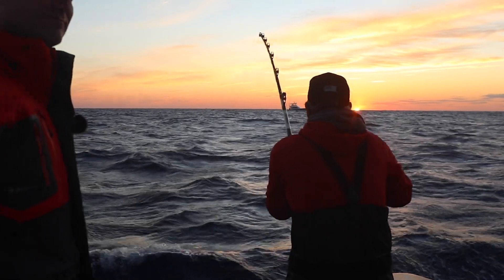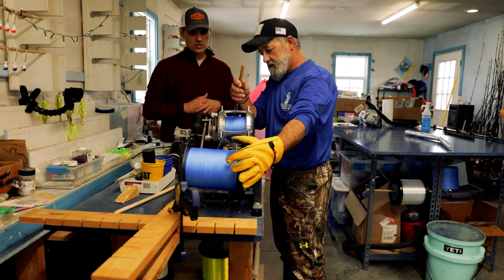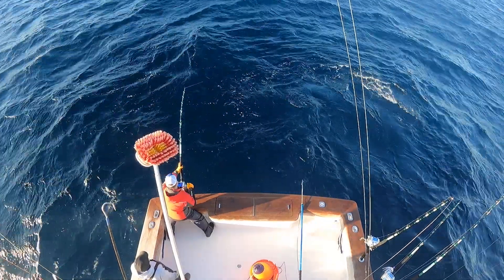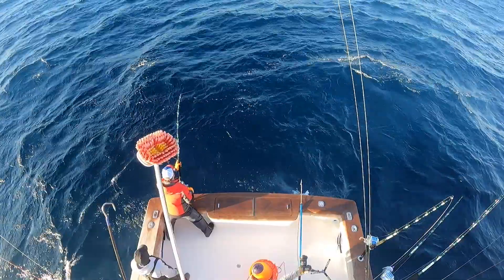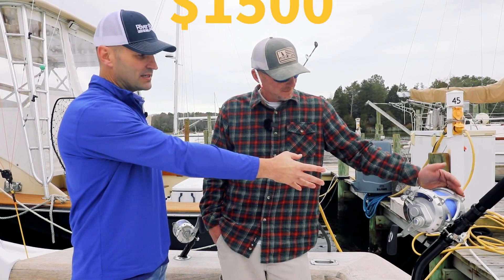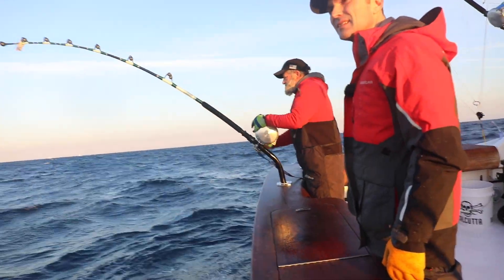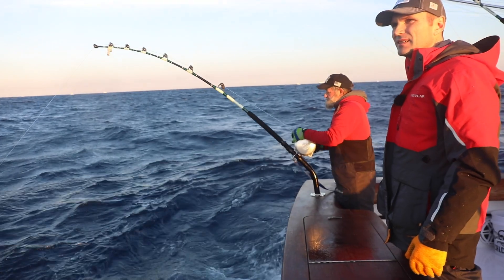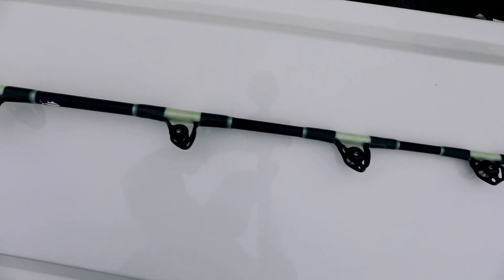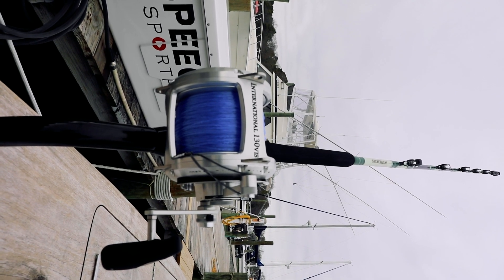The biggest thing is line capacity. This holds a lot of line with that hollow core backer on there. You can wear a fish down and catch him on anything, but there's a point where he takes too much line and you don't have any more — sayonara, they're gone. So we've got at least $1,500 in the reel and line. Let's talk about the rod — this is a custom rod from our great friend Doug Gray at Killer Bee Customs, the magician himself.